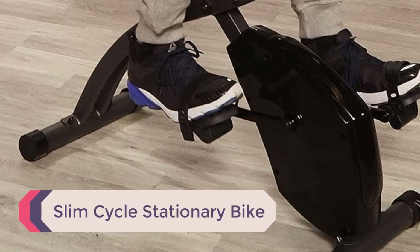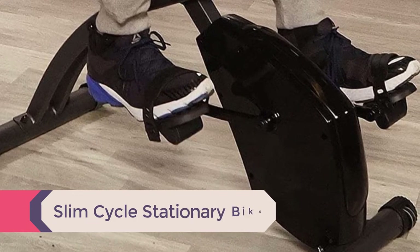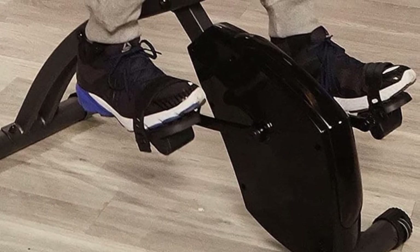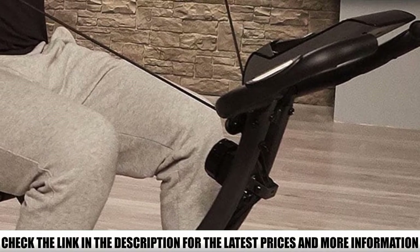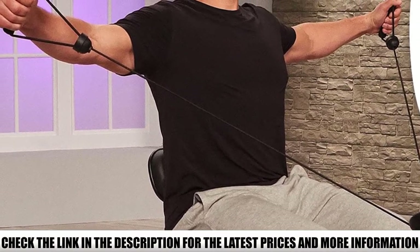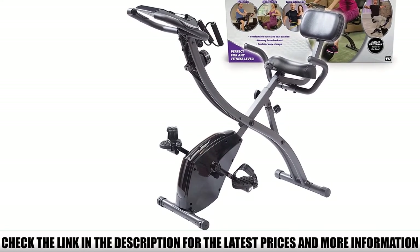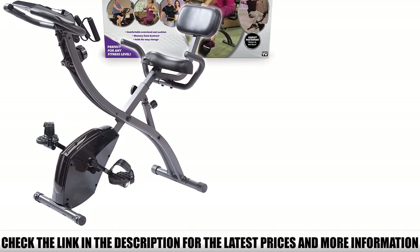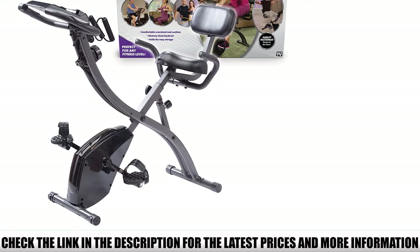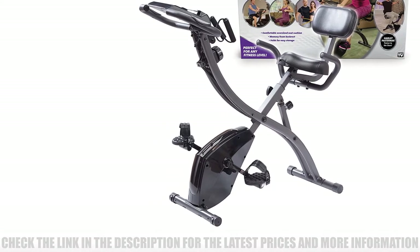Number 3: Slim Cycle Stationary Bike. A two-in-one bike is perfect for someone who gets bored and is looking for a versatile type of exercise. The adjustable seat can be set as a recumbent bike for a low-intensity workout or upright bike for higher intensity. It comes with built-in arm resistance bands so you can also focus on upper body workouts. Some reviewers claim that this machine is not durable and doesn't suit taller people, but others claim it's perfect for beginners, seniors, those doing physical therapy, and people with joint problems. It's light and small, so it's easy to move around and store.